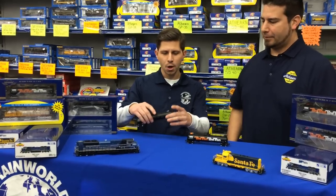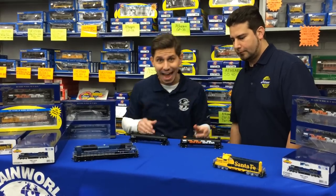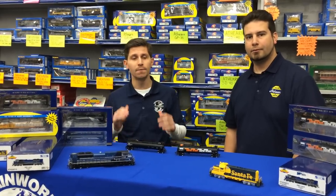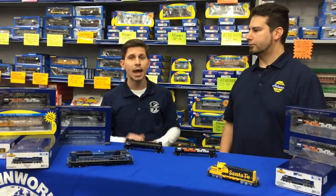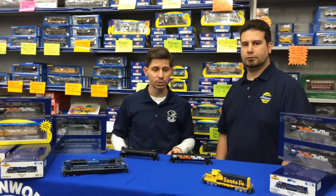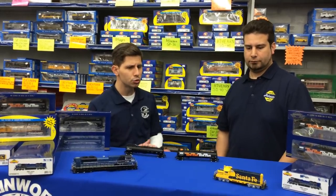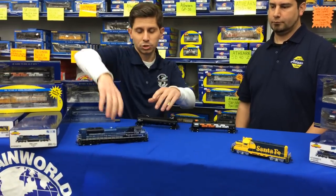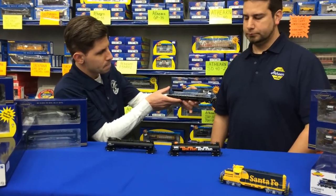We have both eras of the GATX tank train in stock now, available at trainworld.com. Don't miss out this time — the last one was pre-sold out very quickly. We have very limited quantities, so make sure you order today at trainworld.com, shop online 24-7. You also have some other new releases coming out — the GP7U Santa Fe Topeka cab, and the EMD SD70 Elise, just a beautiful paint scheme, Electromotive.